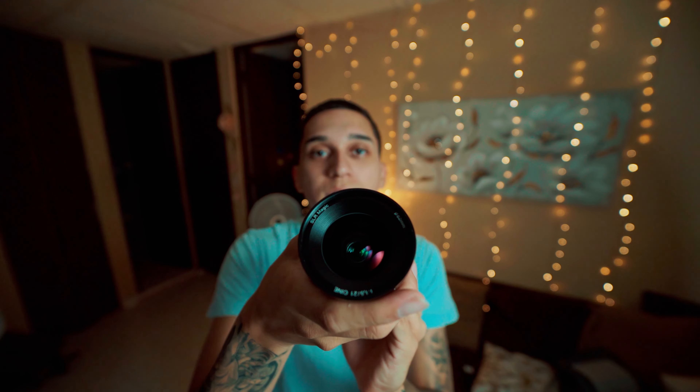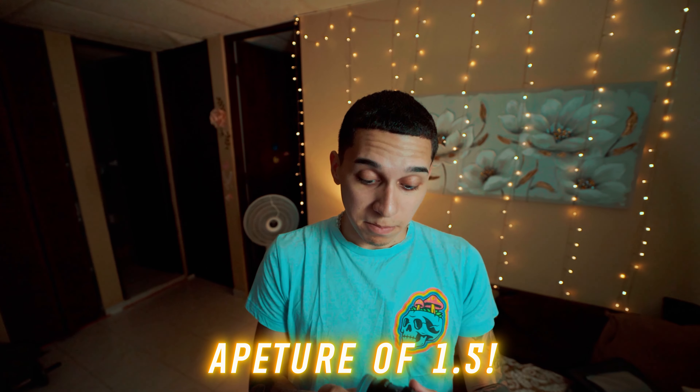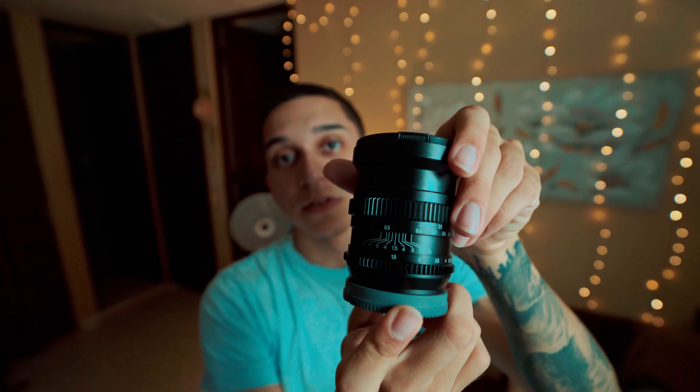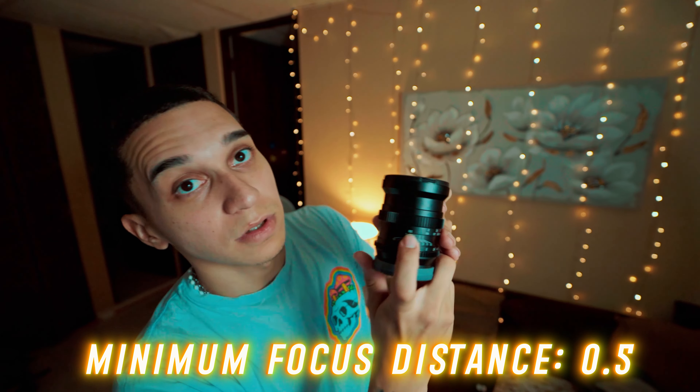Look at that beautiful optic right there — beautiful crystal. We have a 72 millimeter filter lens size, it is a 1.5 aperture meaning you can record with this lens in very very dark low light situations and you will have a nice and clean image. The focus distance is 0.5, as y'all can see right there.